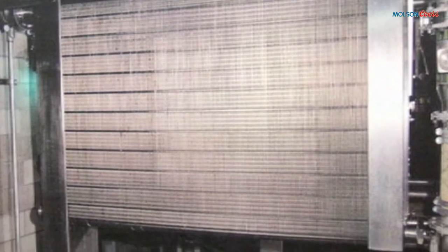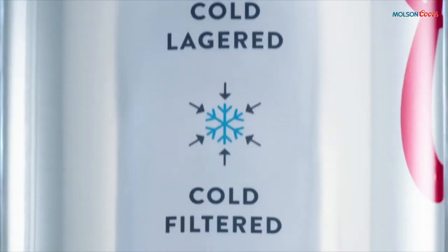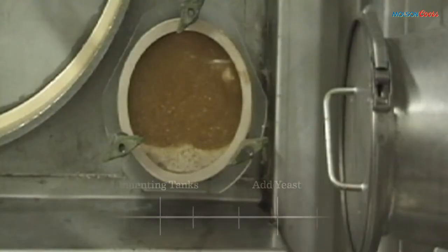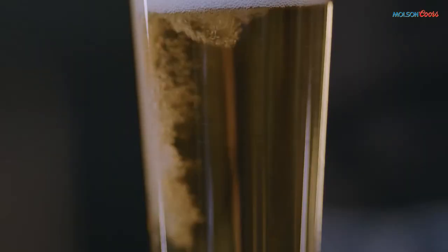It is then sent to the wort cooler, where it is drastically cooled. From this point forward, the entire process is cold and sterile. The wort is sent to the fermenting tanks, where we add in our proprietary strain of lager yeast. The yeast consumes the sugars in the wort and produces alcohol and CO2, which is the carbonation in beer.